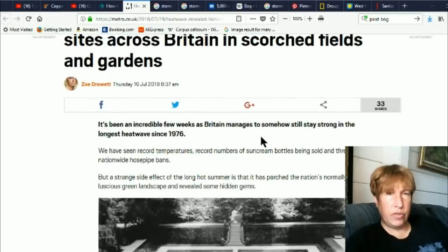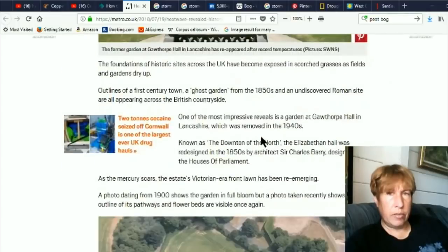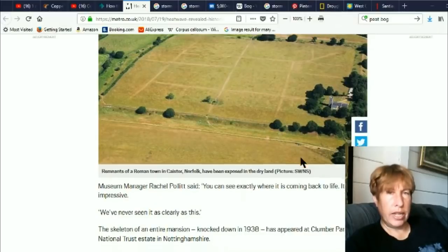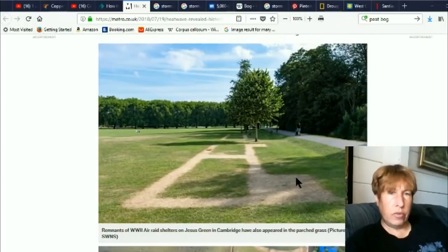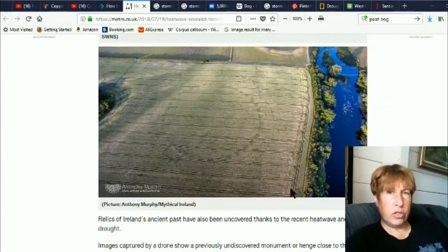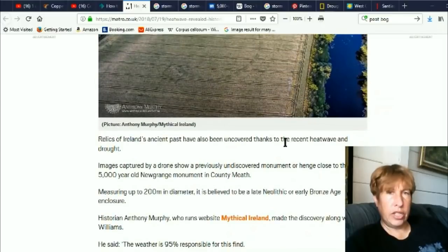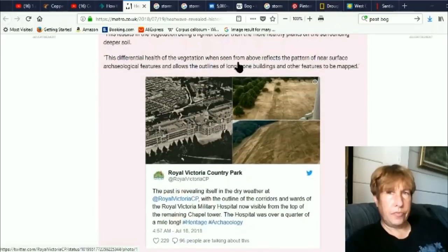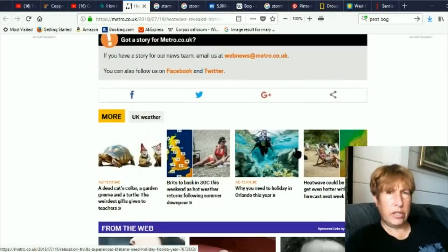Across Britain in scorched fields and gardens — there's the same one we already saw. This one's a new one. A Roman town in Keister, Norfolk has been exposed on the dry land. Remnants of World War II air raid shelters. And here's that one again — this is in Ireland. Just all kinds of stuff being revealed.